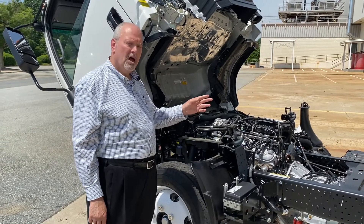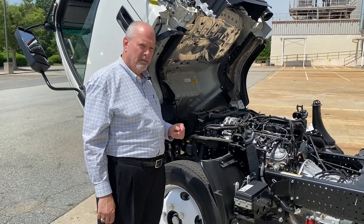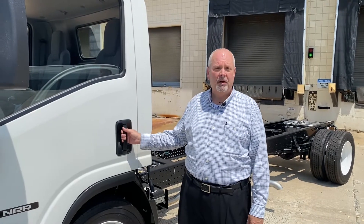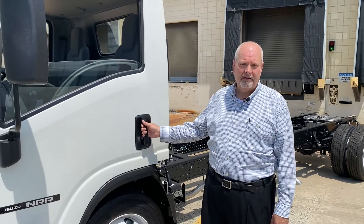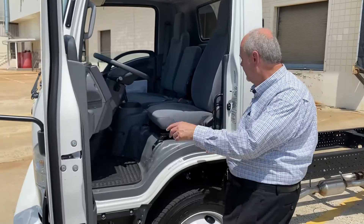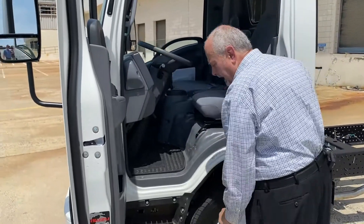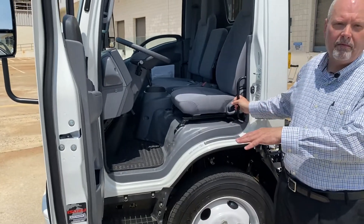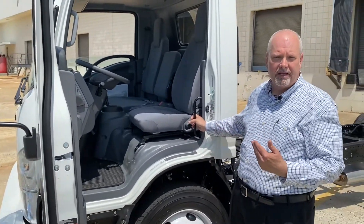There's also an optional block heater and receptacle available if needed. The large paddle handle on the door makes it easy to open even with a glove on your hand — it opens a full 85 degrees. You have three points of contact at all times for safety, with two grab handles and a large self-cleaning non-skid step for easy entry and egress of the cab.